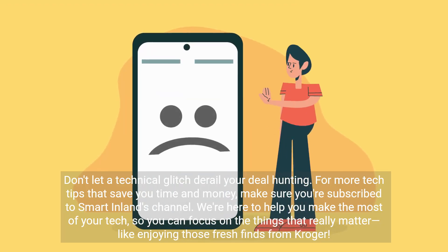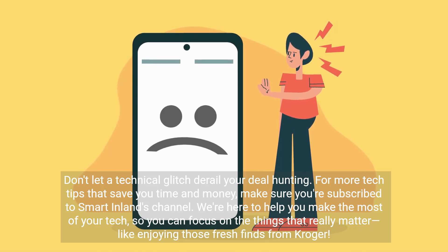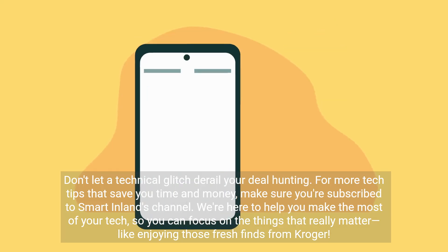Don't let a technical glitch derail your deal hunting. For more tech tips that save you time and money, make sure you're subscribed to Smart Inland's channel. We're here to help you make the most of your tech, so you can focus on the things that really matter — like enjoying those fresh finds from Kroger.